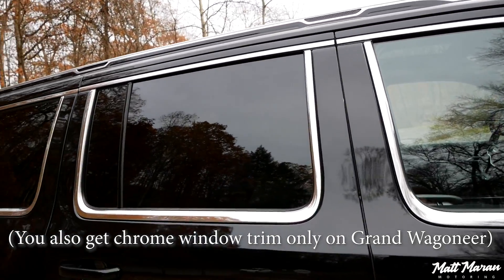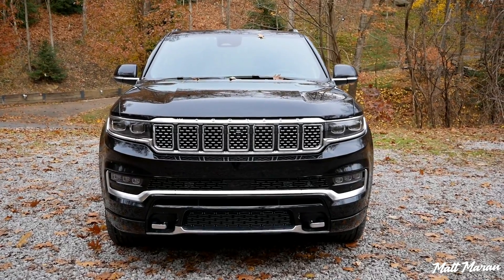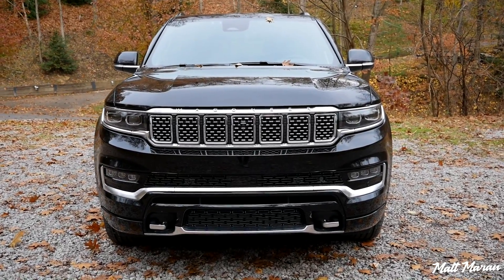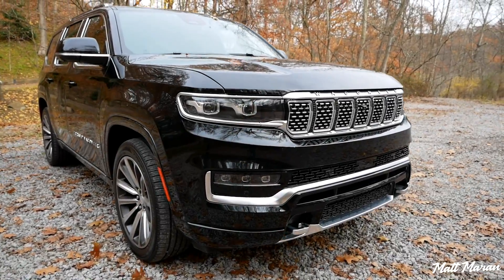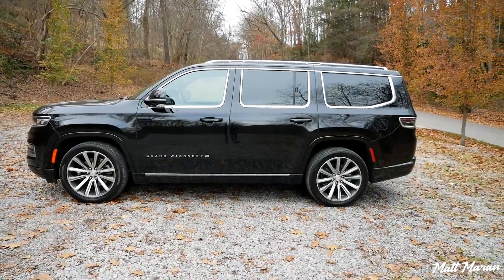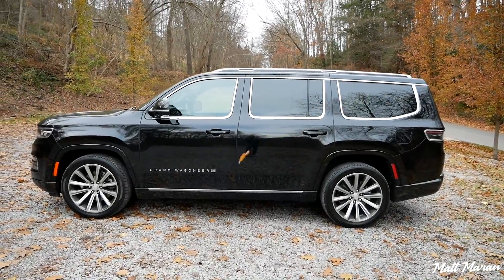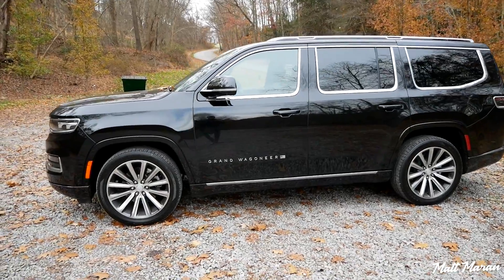That's about it for the exterior changes. It is definitely more subtle — when you compare a Tahoe to an Escalade or an Expedition to a Navigator, those are completely different looks, but this still is very much the same as a regular Wagoneer. It does have some nice touches to help you stand out a little bit, though I think some people may want it to stand out even more. Regardless, it still is a very handsome looking vehicle.